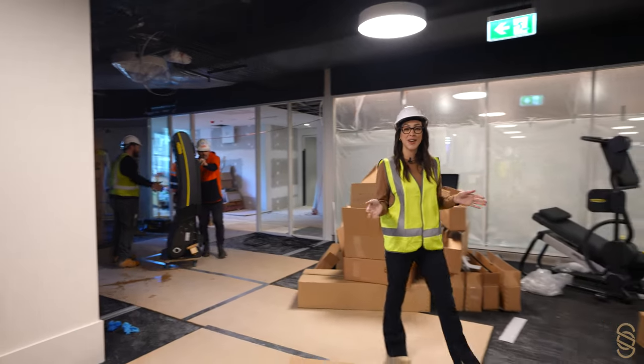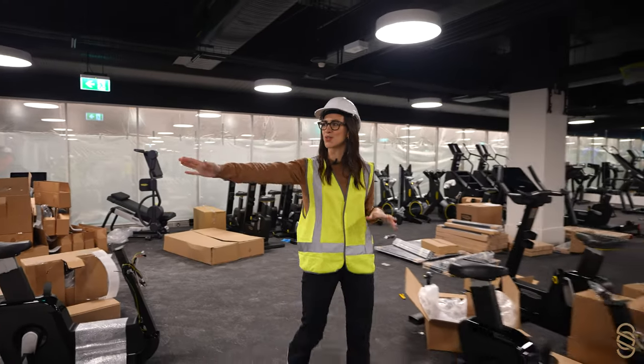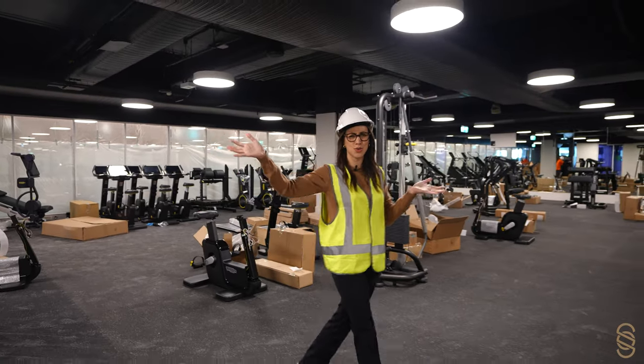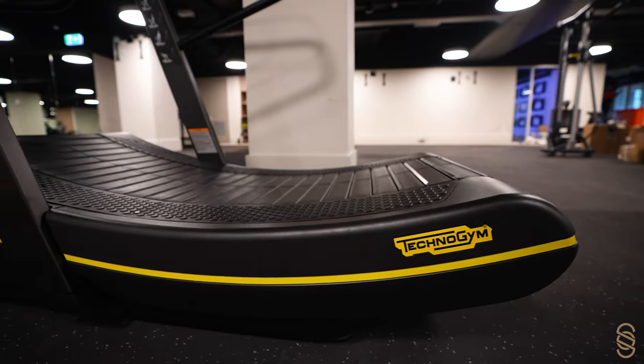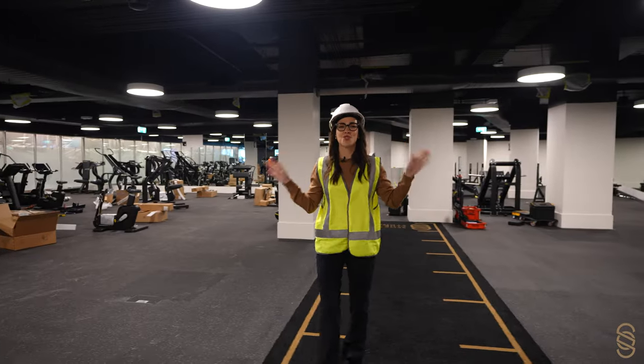Welcome to the gym. This is where all the weight training and functional training is going to take place. There's a cycle studio over there with about nine big screens — you can cycle the Tour de France, the works. Technogym is all of the equipment in here. It is the crème de la crème when it comes to working out.